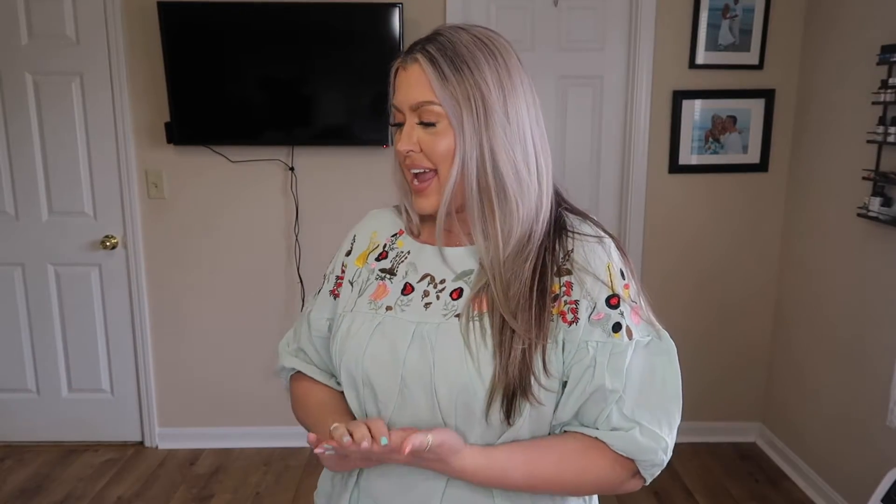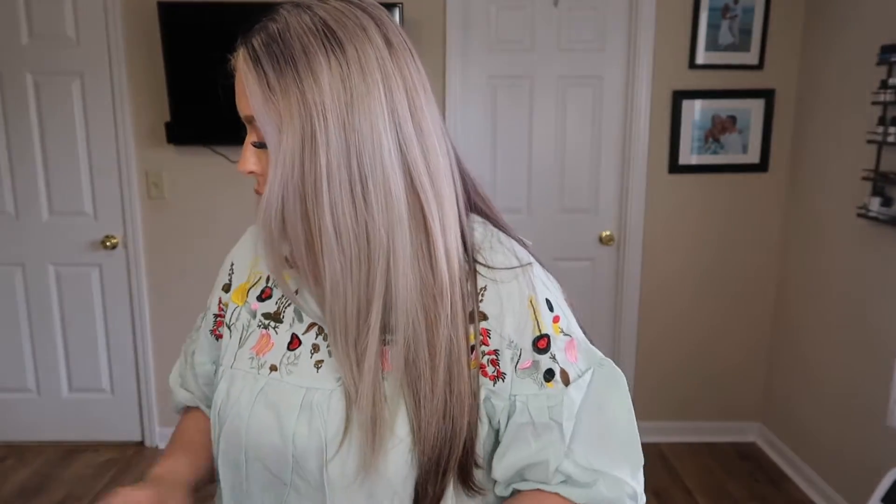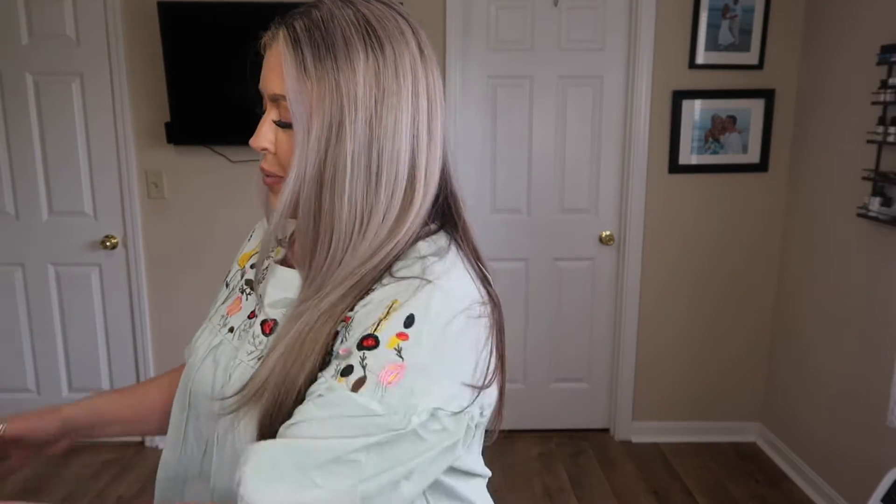Hey everybody, welcome back! Today's video we're doing a try-on haul with a brand new brand to me and to this channel called New Chic. They were kind enough to let me pick out a few items to show you all — this top being one of them. I'm going to go over the sizes and everything with you all; we've got about six other pieces to try on.